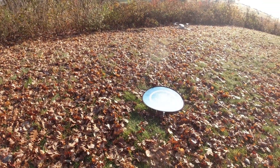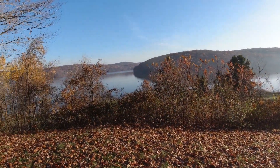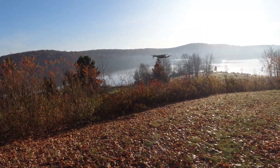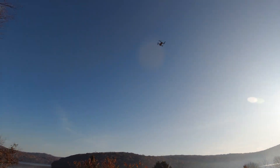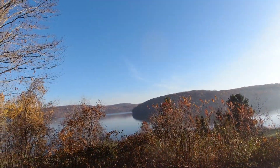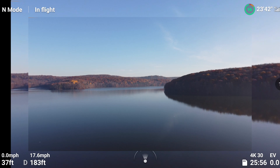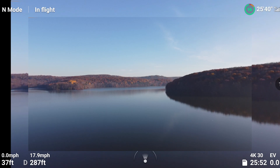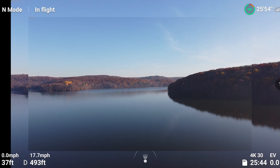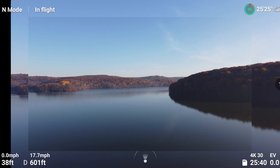This Mini 2 is super quiet. We'll go ahead and get going — send it, as they say. Got 19 satellites, 96% battery. Beautiful fall day. It's supposed to get up to 70 today, and it's November 7th, which is pretty awesome.